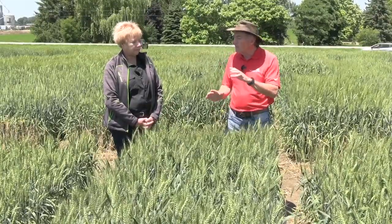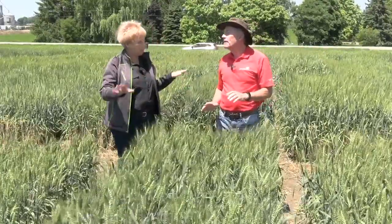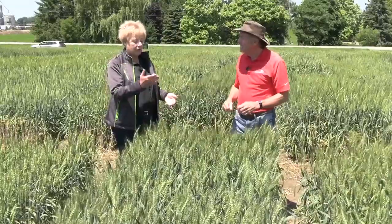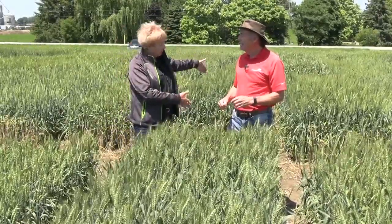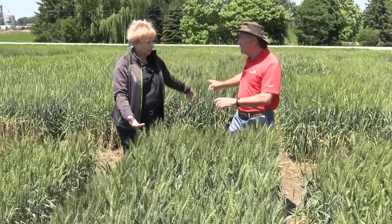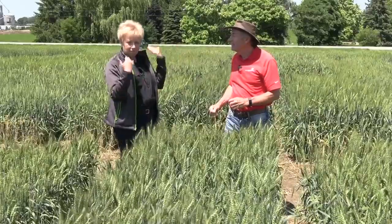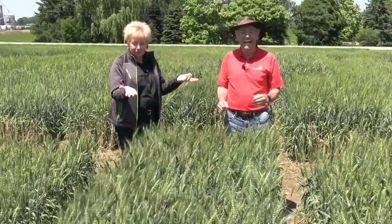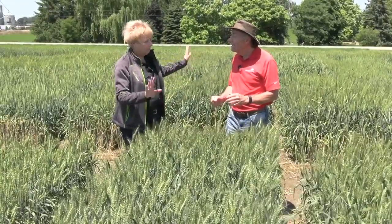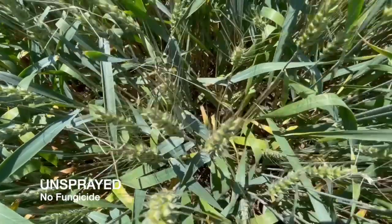So the frost damage appears in all the reps, but what we do in the performance trial at some locations is we have the managed trial and the unmanaged trial on equal sides of the alleyway. This side would be unsprayed, and that side is sprayed with fungicide. And this year the unsprayed was quite different than the sprayed, just visibly — it's the unsprayed that has more frost damage.